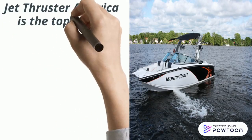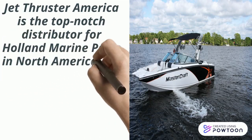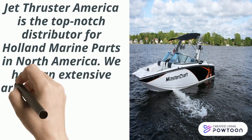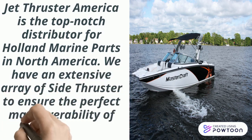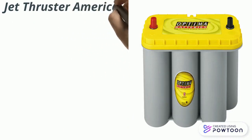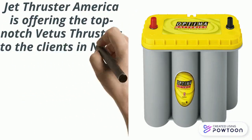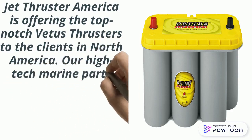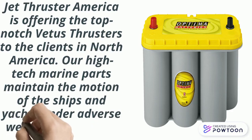Welcome to Jet Thruster. Jet Thruster America is the top-notch distributor for Holland Marine Parts in North America. We have an extensive array of side thrusters to ensure the perfect maneuverability of yachts at sea. Jet Thruster America is offering top-notch Vetus thrusters to clients in North America. Our high-tech marine parts maintain the motion of ships and yachts under adverse weather conditions.